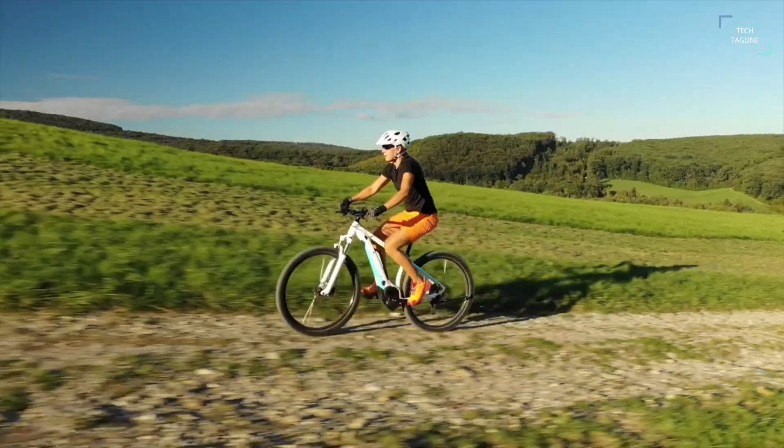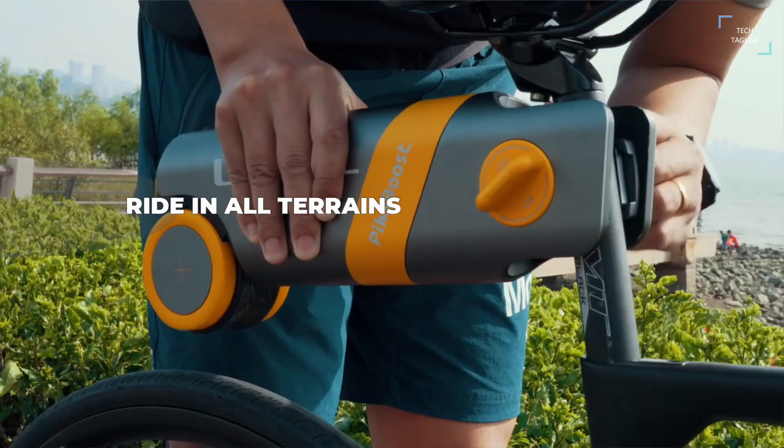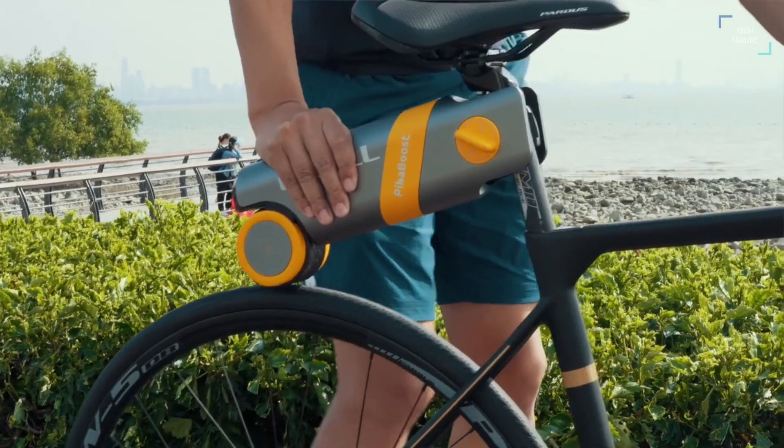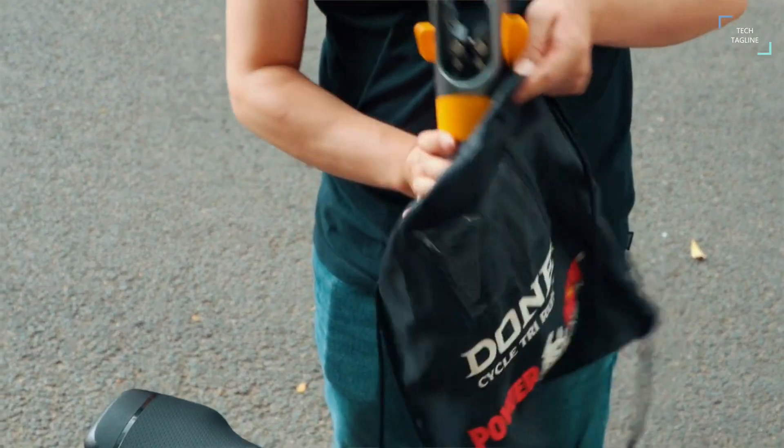Pika Boost is absolutely secured and stable in use, so you can put it to the test by riding it on all terrains. It integrates a self-locking mechanism to avoid loosening due to vibration, and an elastic mechanism to avoid minor laxity that could cause the product to fall off.